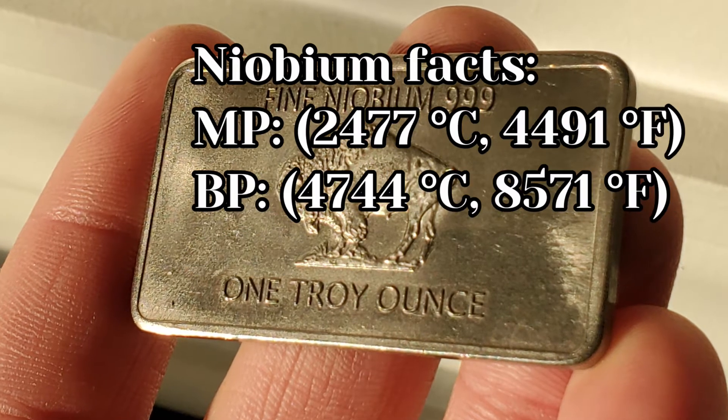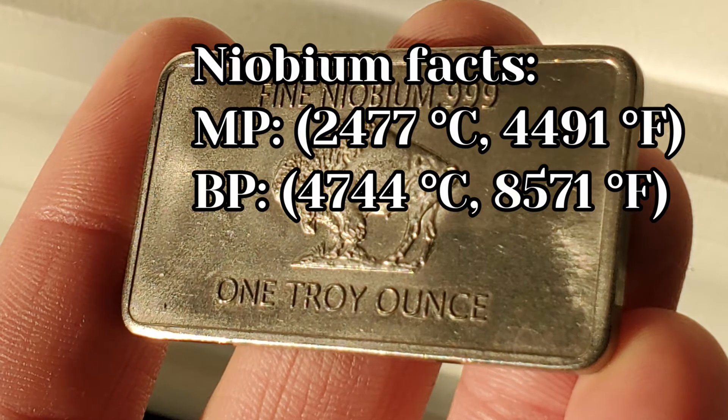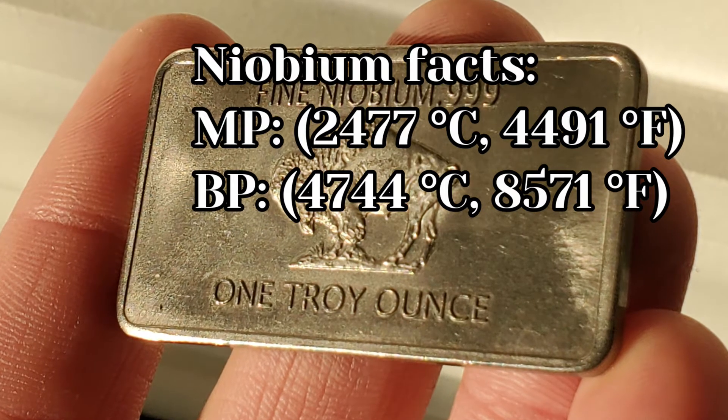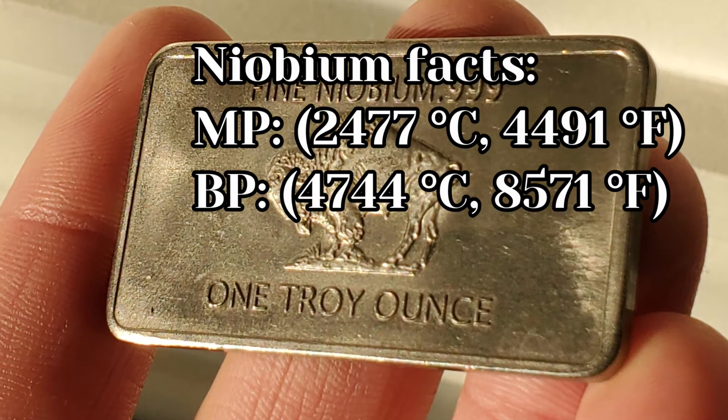Its melting point is 2,477 degrees Celsius, or 4,491 degrees Fahrenheit. The boiling point is 4,744 degrees Celsius and 8,571 degrees Fahrenheit.